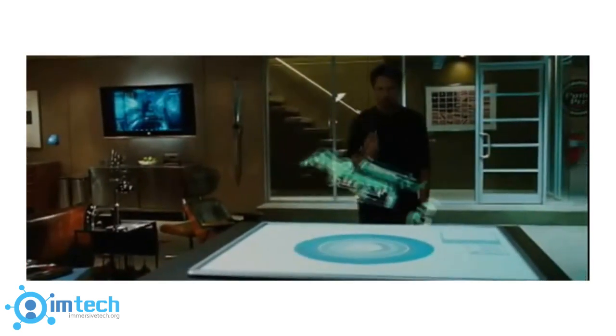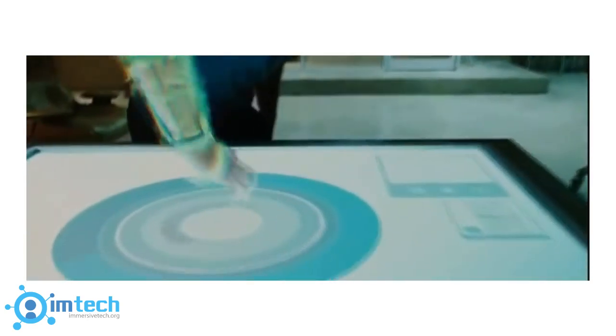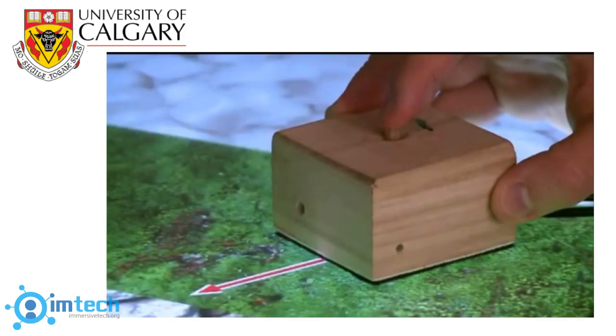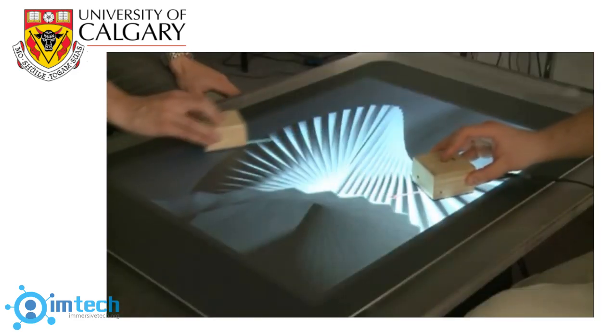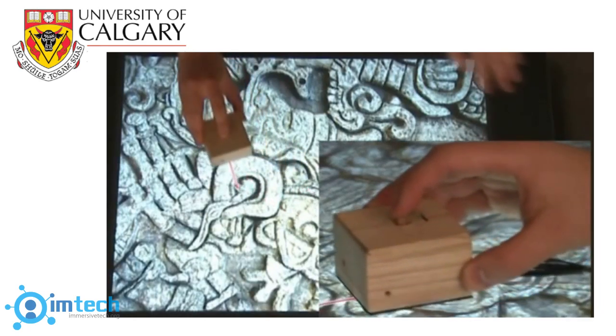Imagine whole industries in the future that can bring consumers virtual projections of anything they want — not only able to see it, but physically interact with it as well. Yet in order for the future to arrive, scientists and developers must make advances in haptic interface hardware to more efficiently compute the massive and complex datasets required to give accurate real-time feedback, as demonstrated by this haptics table developed by the University of Calgary.